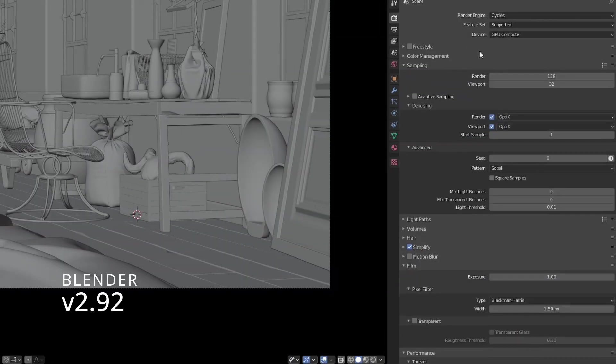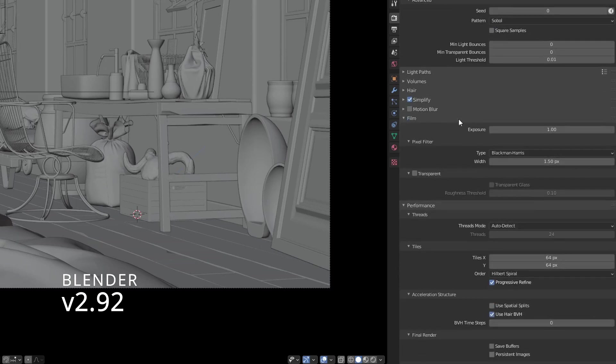Since Blender 3.0, the Cycles X branch does not allow you to choose tile size, so I used Progressive Refine in Blender 2.92, so the tile size is not affecting the render time.